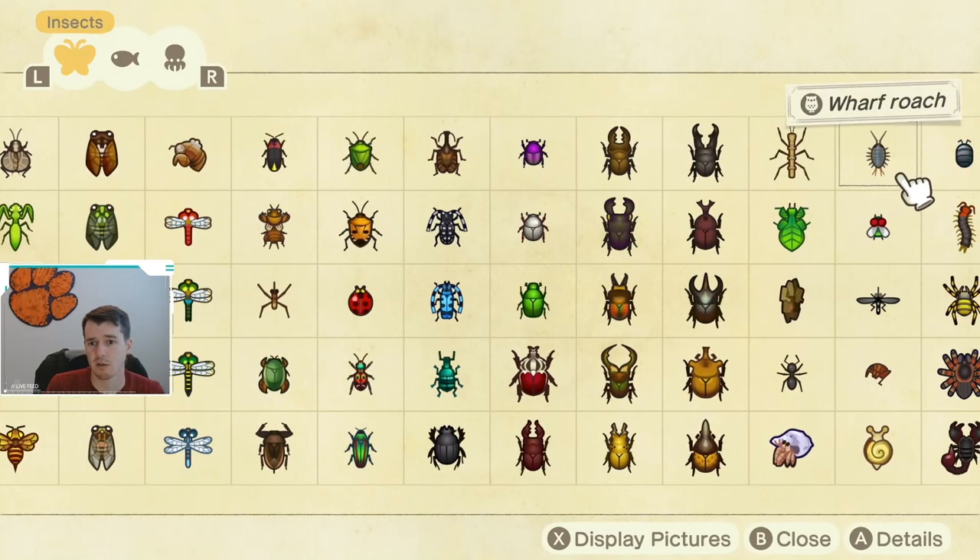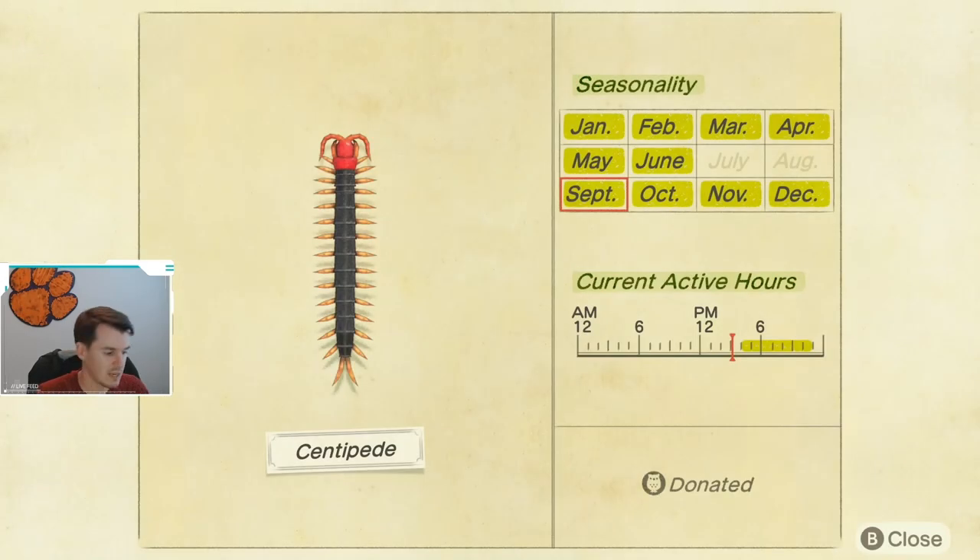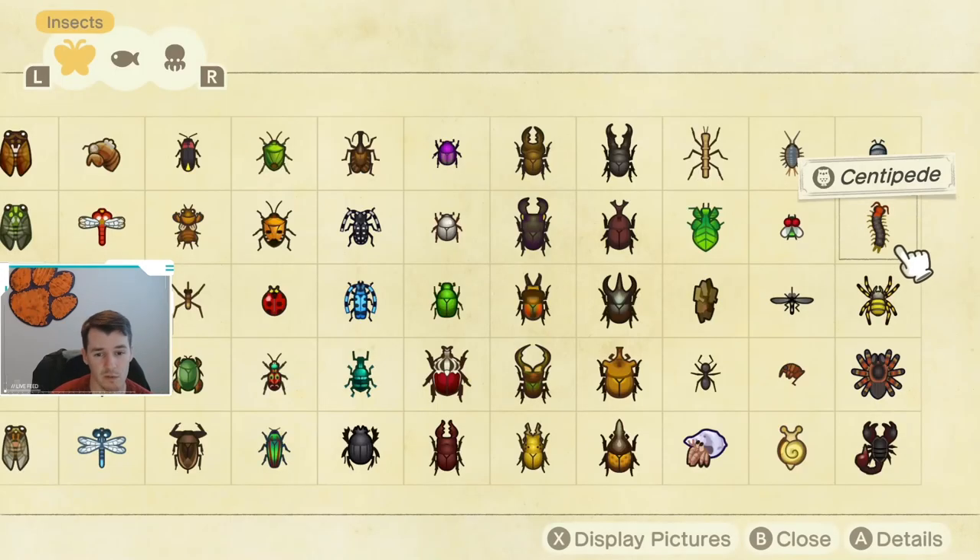The last two bugs coming back this month are the Pill Bug, which is available most of the year, from 11 p.m. until 4 p.m. the following day — so almost all day long, except for in the early evening hours. And finally, there's the Centipede, which is caught in the window that the Pill Bug is not available. Both the Pill Bug and the Centipede are caught by hitting rocks, so make sure you are hitting your rocks if you need one of these two bugs.